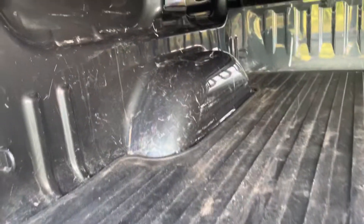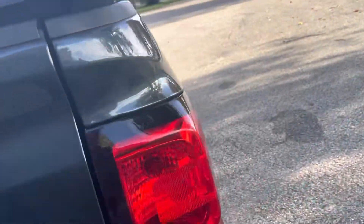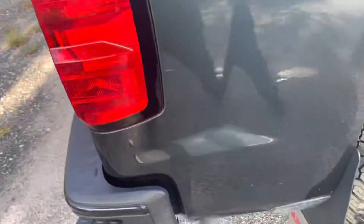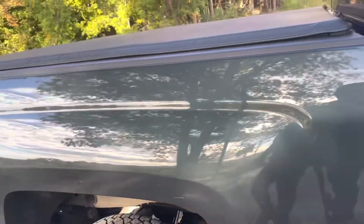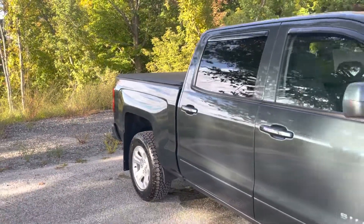The bed looks in great condition. The previous owner put a mat in there to protect the bed, and it's very clean. Over here on the passenger side, same deal — look at that, nice and clean underneath. I love the color too. Anyway, I wanted to thank you for your inquiry — I hope this video is helpful.